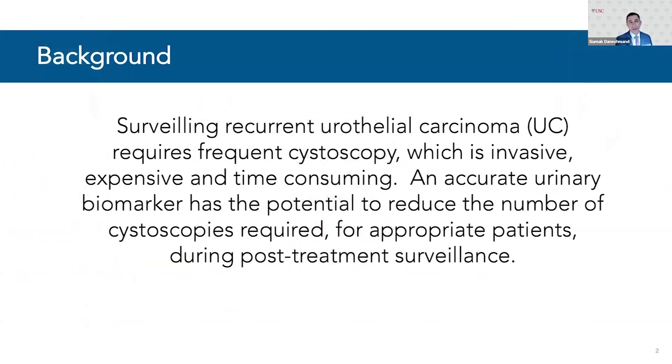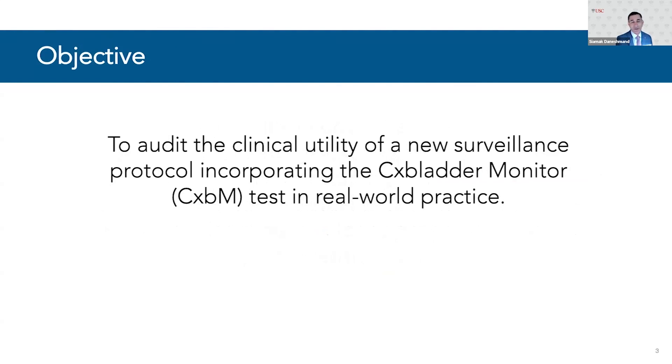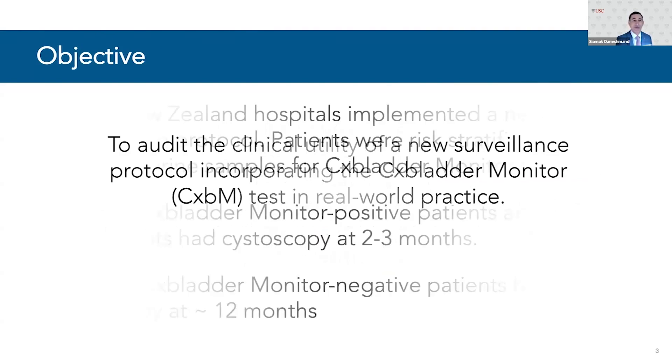We all know that surveillance of recurrent urothelial carcinoma requires frequent cystoscopies. It can be expensive, time-consuming, and patients don't like it. If we had an accurate biomarker that could potentially reduce the number of cystoscopies we do for patients, it could be certainly very attractive. The objective of this study was to audit the clinical utility of this new surveillance protocol incorporating the CX Bladder Monitor in real-world practice.